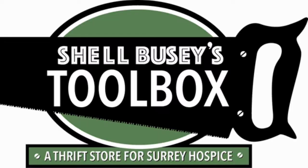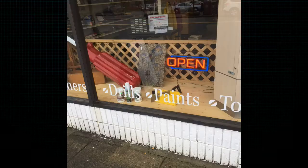We've done a lot of non-profit volunteering over the years, and here's one that really needs help. So we decided as a family that we would put my name forward as Shell Buzzy's Toolbox. This store will be known as Shell Buzzy's Toolbox, and it is a component of the Surrey Hospice Society thrift store.